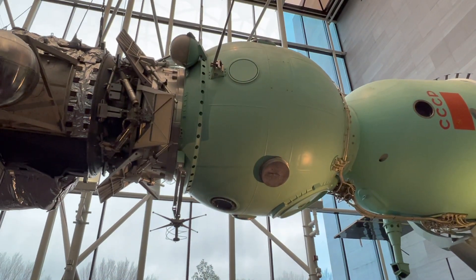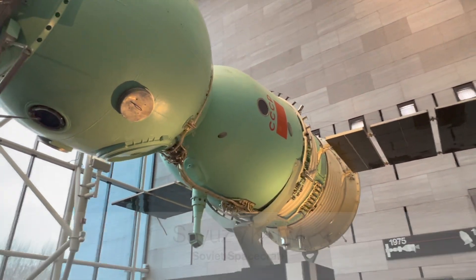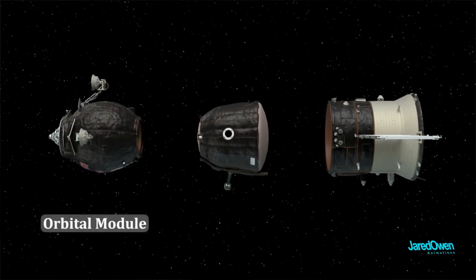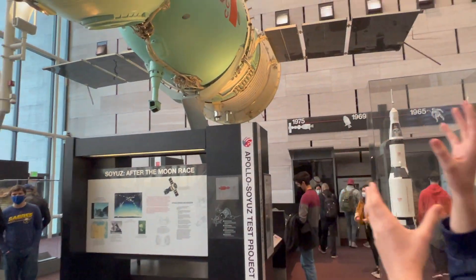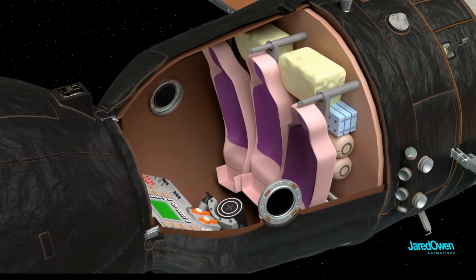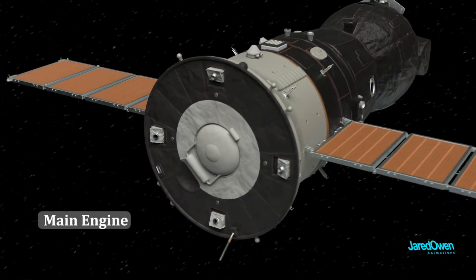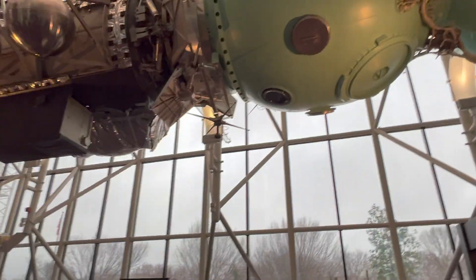This is the Soyuz 7KTM. The one you're seeing right here is actually a mock-up and model — not real spaceflight hardware — built by Energia, a company that actually builds real space technology. That circular part is the airlock. In the middle you have this gumdrop shape, which is the actual capsule the cosmonauts would return to Earth in. And at the back you have the service module, which had all the thrusters and engines and all the life support.